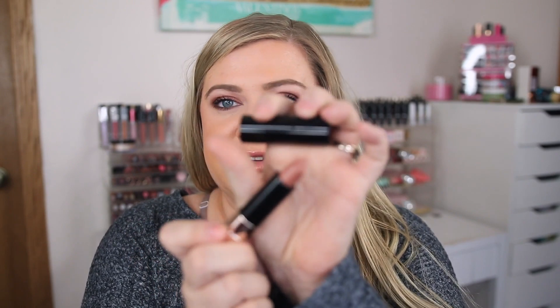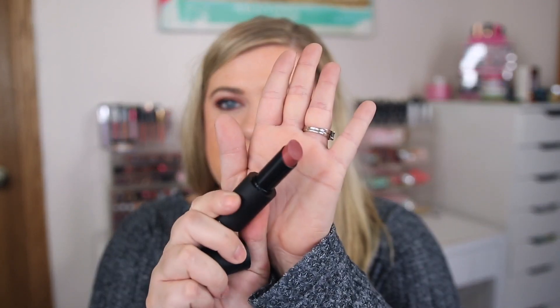I grabbed some random lipsticks I've been seeing and passing on. I picked up the Anastasia matte lipstick in Honey — skipped it last time but kept thinking about it. It looks like a nice warm tone nude, which I've been really liking lately. I also grabbed a Buxom Bold Gel lipstick in Sinful Cinnamon for $4.99 — really love this formula. It's slightly sheer but should be an awesome everyday neutral shade.